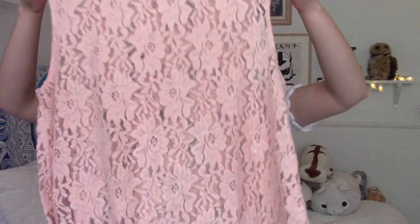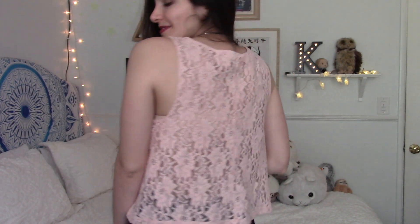I also got this pink laced top. It is a little too big for me — it's a medium. But I think it's an adorable light pink or pastel pink. It's actually really soft; the little flowers on it are kind of fuzzy and really soft. So I really liked it, and it's going to keep me cool during the summer.